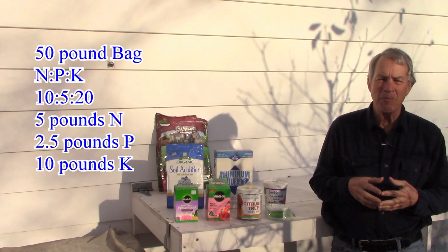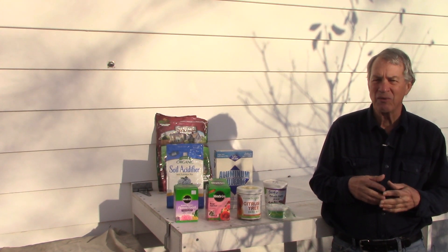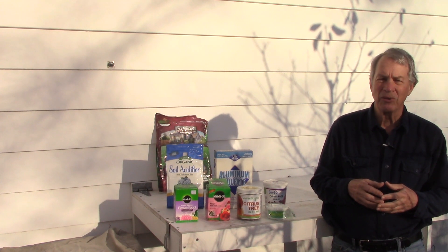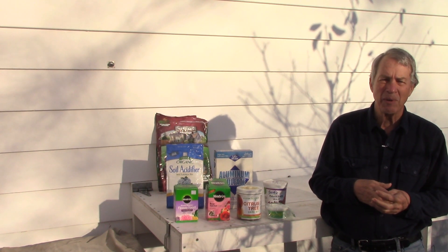A 50-pound bag of 10-5-20 fertilizer will have 5 pounds of N, 2.5 pounds of P, and 10 pounds of K, for a total of 17.5 pounds of fertilizer. The remaining weight of 32.5 pounds is inert filler material that helps spread the fertilizer and possibly some secondary or micronutrients.